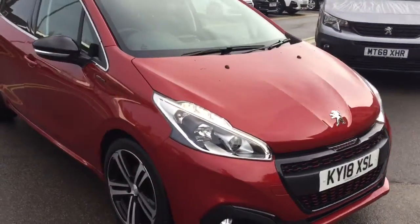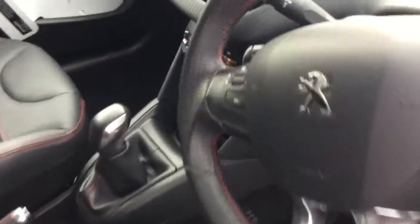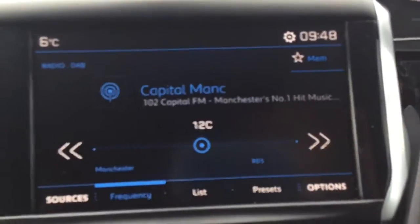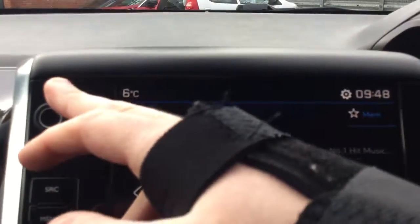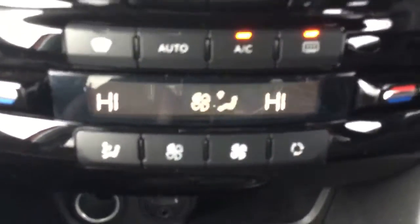I'll just quickly jump inside the car to show you some of its features. As you can see, it's a red interior. This is the DAB digital radio which comes with Bluetooth connectivity. It also comes with dual climate control, a USB port so you can charge your devices on the go, cruise control and a speed limiter.